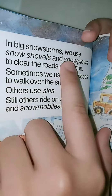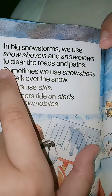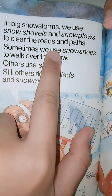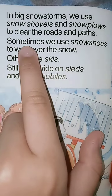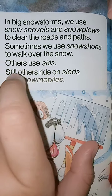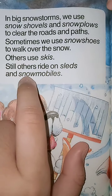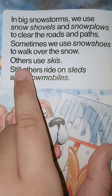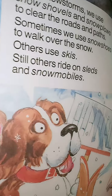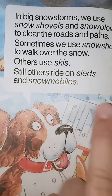In big snowstorms, we use snow shovels and snow plows to clear the roads and paths. Sometimes we use snowshoes to walk over the snow. Others use skis. Still others ride on sleds and snowmobiles.